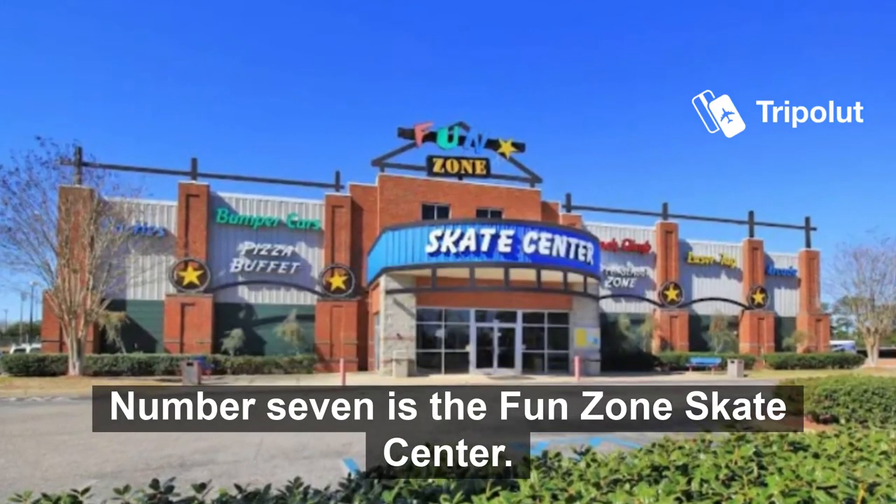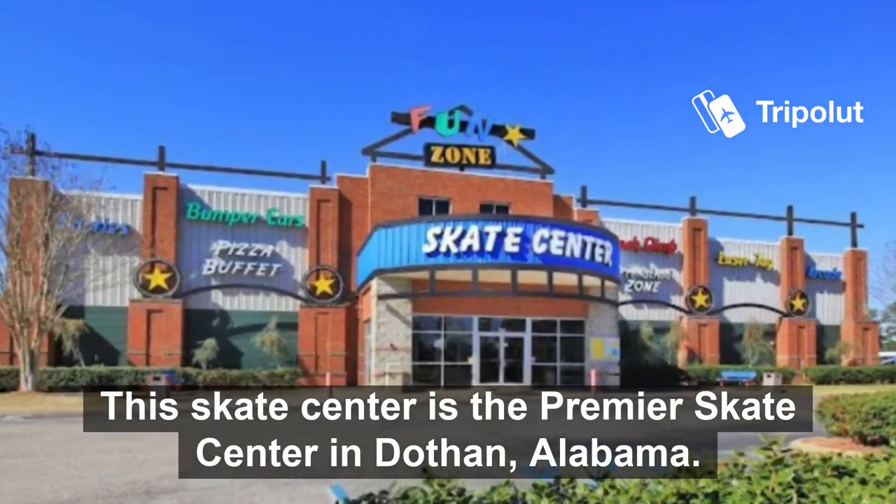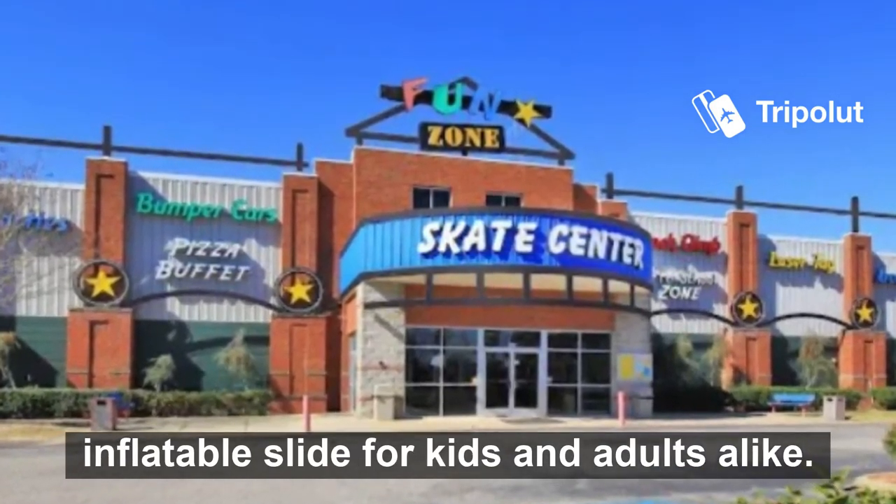Number seven is the Fun Zone Skate Center. This is the premier skate center in Dothan, Alabama. In addition to traditional skating and rollerblading, you can enjoy an inflatable slide for kids and adults alike.